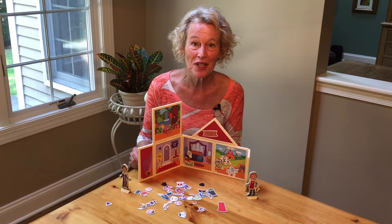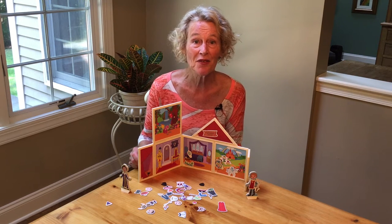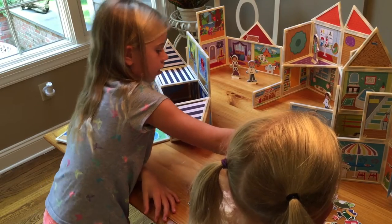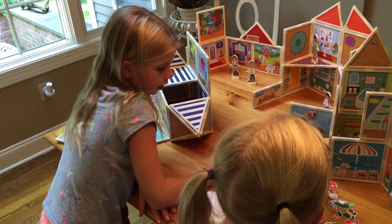Let's encourage our little storytellers to expand and develop rich language so they can become the best communicators. Thank you.